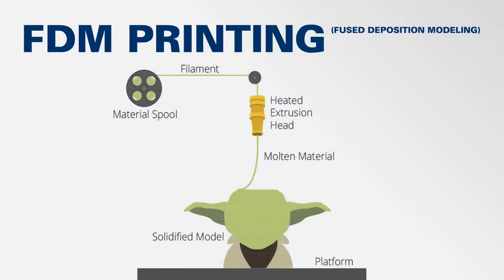The Maker Lab's 3D printing service uses a method called FDM, or Fused Deposition Modeling. In this process, a spool of material, usually a variety of plastic filament, is fed through the 3D printer and heated to its melting point. The material is then extruded through a nozzle called the extrusion head, much like a hot glue gun.